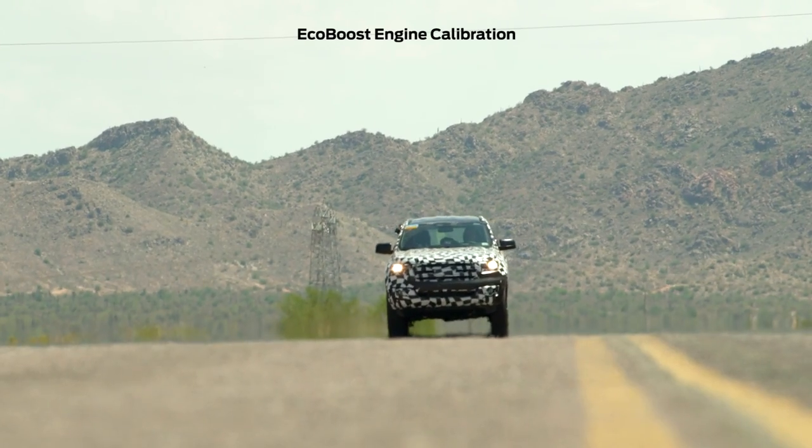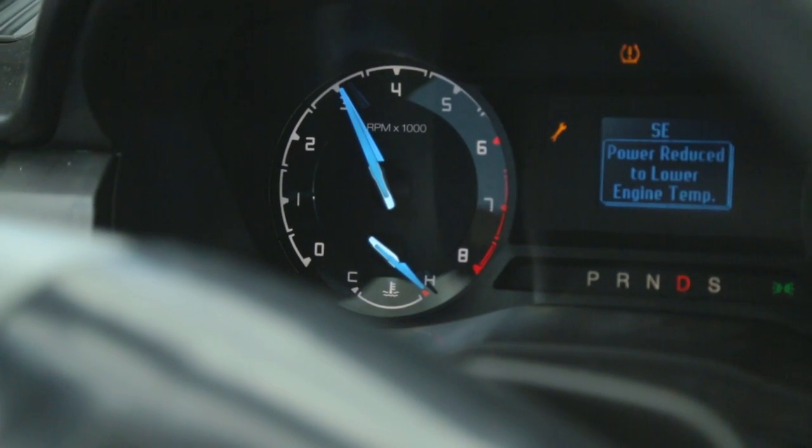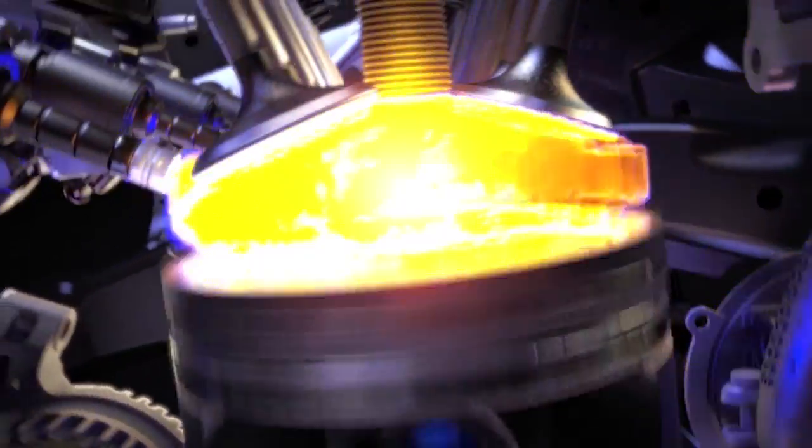Temperature, altitude, all those things affect how the engine performs. The engine's most stressed when it's really dry. We'd probably almost reach the point of overheating a couple hundred times a day. The engine's got a self-protecting strategy on board so the torque will reduce when we get to that point. So we basically push it past the maximum and then we'll give it a bit of a cool down and then go again.